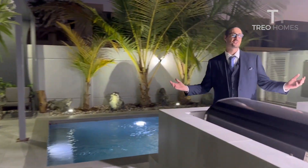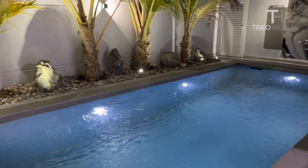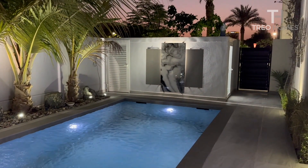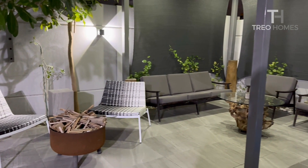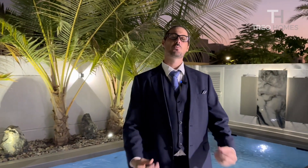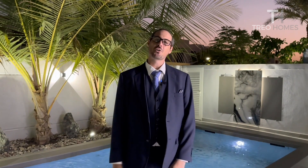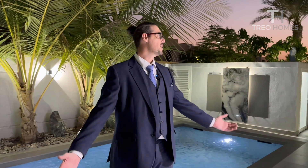This place truly comes alive at night — just look at this space! Outdoor grills, a beautiful one-and-a-half meter swimming pool, and lovely outdoor lounging areas. You can just imagine spending your evenings here. This house is currently on the market — please get in touch with us if you have any inquiries. We would love to show you around.